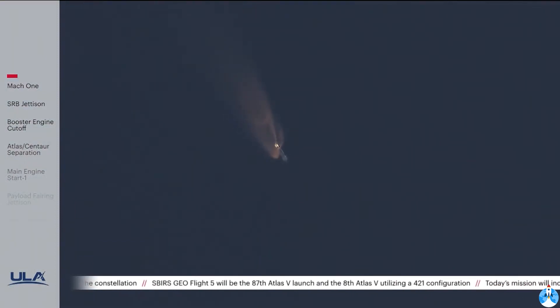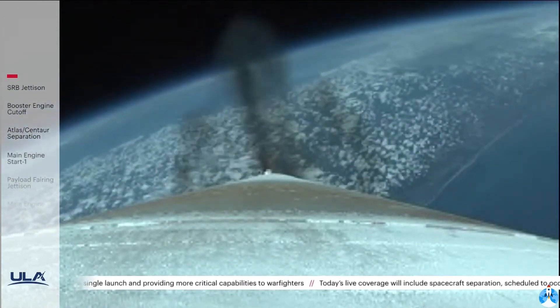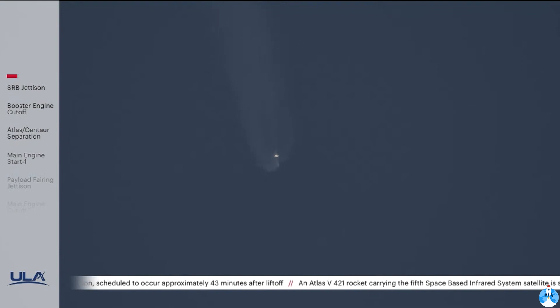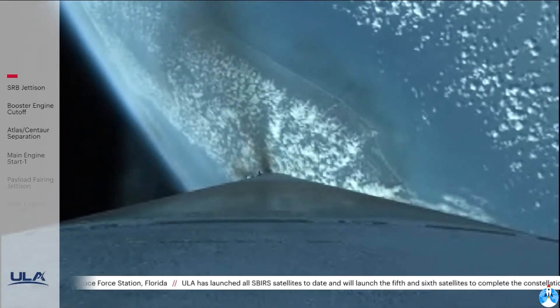Now passing 1 minute, 50 seconds into flight. Body rates continue to look good throughout the boost phase. The Atlas V now weighs one half of its liftoff weight. Standing by for SRB jettison shortly. Good indication of separation of both SRBs — now just under 2 minutes remaining in the booster phase. Vehicle has gone to closed-loop steering, seeing a slight correction in body rates, now damping out nicely. RD-180 engine operating parameters continue to look good, throttling down slightly as expected. At 2 minutes 40 seconds, Atlas is now 39 miles in altitude, 68 miles downrange, traveling at 5,400 miles per hour.